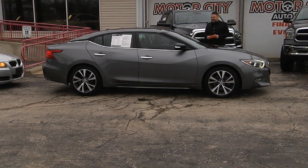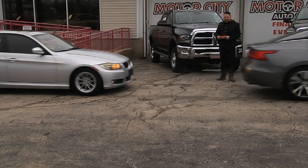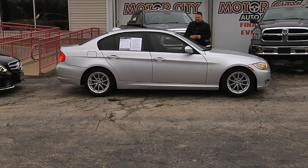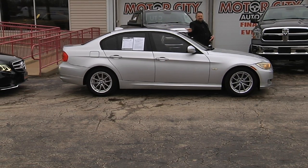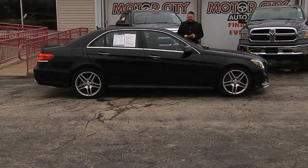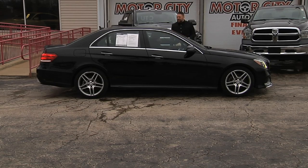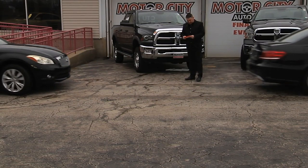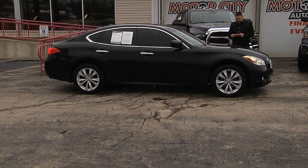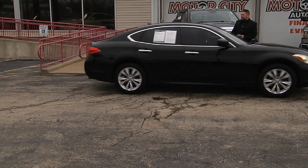The beautiful 2016 Nissan Maxima Platinum model — panoramic sunroof, navigation, every factory option, only 30,000 miles. Come see Pep in this 2011 BMW 328i X-Drive, super low miles, power sunroof. There's a 2016 Mercedes E350, still under full factory warranty — we have 15 to choose from. And a 2011 Infiniti M37 X, only listed at $12,495 — that's a beautiful car for under $200 a month.